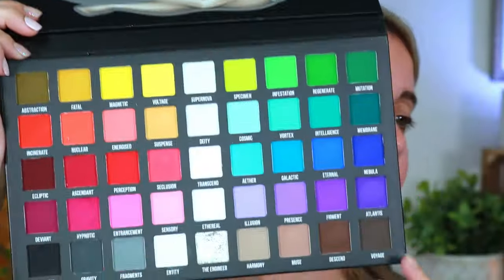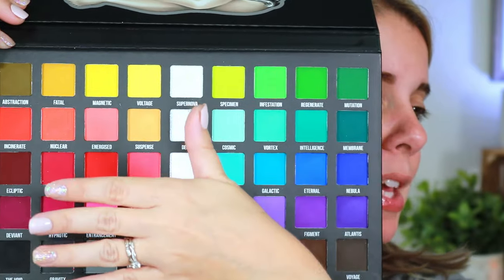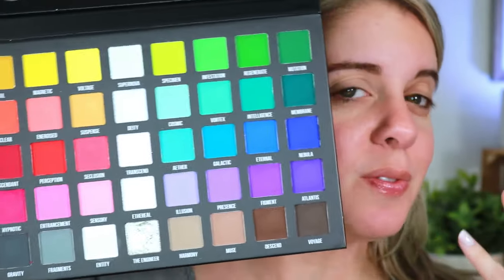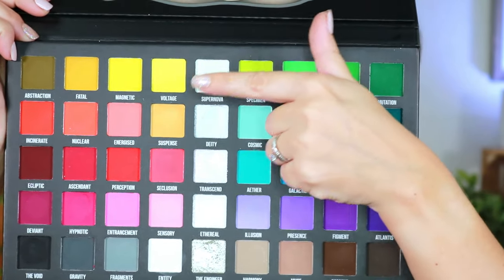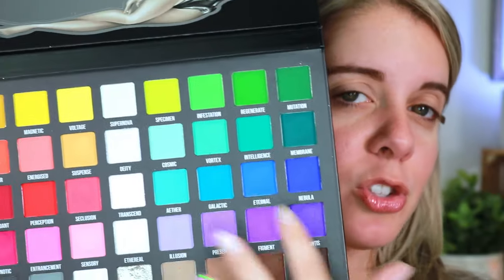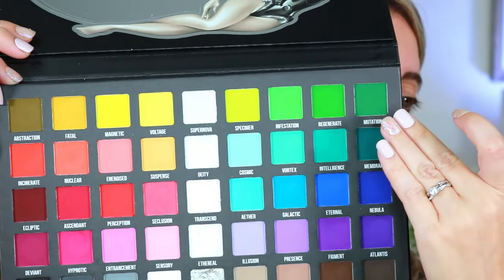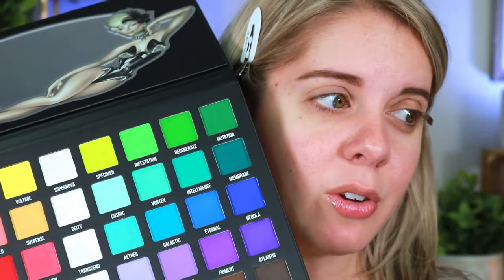I love how this palette is laid out — it's very user friendly. On one side you have your bright reds, yellows, oranges, blacks, and pinks; on the other side your greens, blues, purples, and neutral shades. It's split down the middle by shimmer shades. You can go straight down a row to do an eye look, or straight across. What I also love is that the shimmers complement the shades next to them — Supernova has a yellow-green shift that complements its entire row. That chef's kiss placement is incredible.